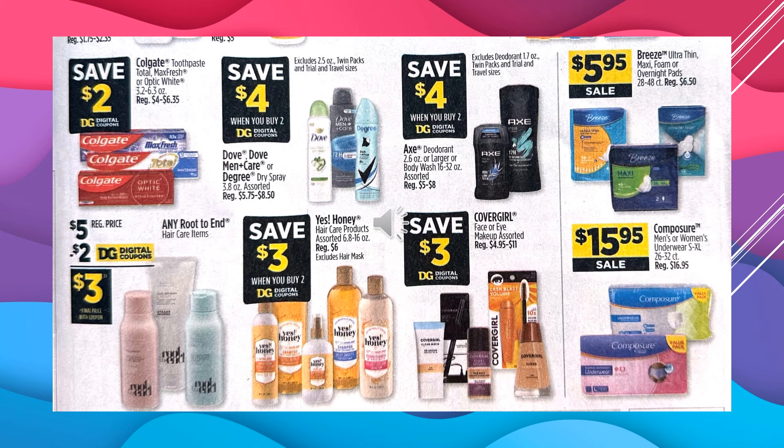You're going to save $2 with the digital coupon off of Colgate Toothpaste. You're going to save $4 off with the digital coupon when you buy two of the Dove, Dove Men Care, or Degree Dry Spray. You're going to save $4 off with the digital coupon when you buy two of the Axe Deodorant or Body Wash. There's a $2 digital coupon off of any Root to End Hair Care items, making the product $3. You're going to save $3 off with the digital coupon when you buy two Yes Honey hair care products. You're going to save $3 off with the digital coupon off of CoverGirl Face or Eye Makeup. The Breeze Ultra Thin Maxi or Overnight Pads are $5.95 on sale. Composure is $15.95 on sale.